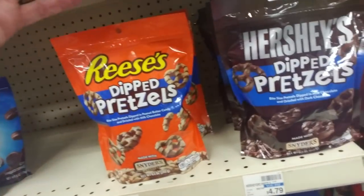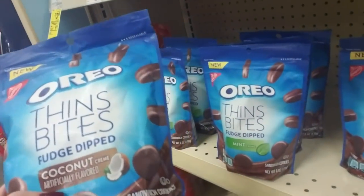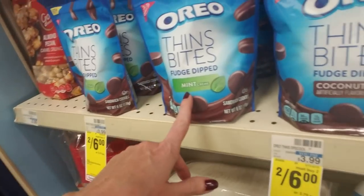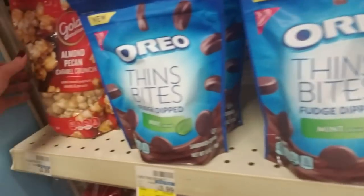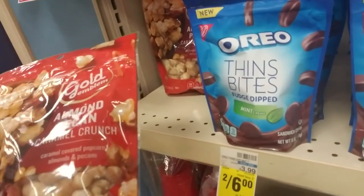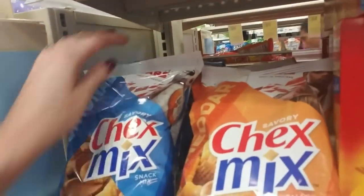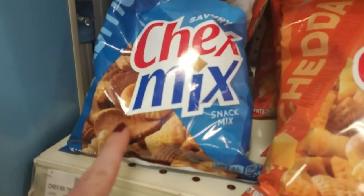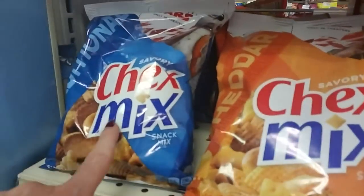For the last thing today, I think we're going to take a look at some snacks. Look at this — we have Oreo Thin Bites with Coconut Cream flavor, fudge dipped. And these have mint cream. We have Gold Emblem Almond Pecan Caramel Crunch — I bet that's so good. Then we have Chex Mix — we have the original, which is my favorite, the traditional flavor. I love those little rye crisps; that's my favorite part. And then the cheddar flavor, which is okay, but I really like the original better.